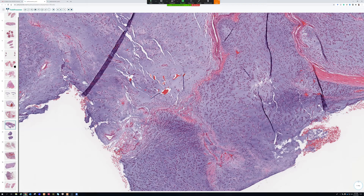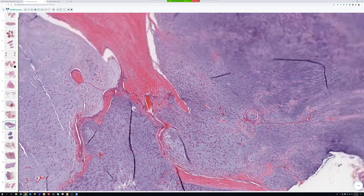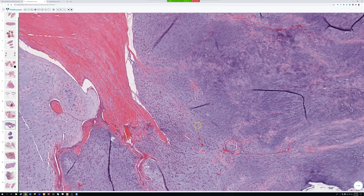Another key difference is that chondrosarcomas of bone almost always occur in the bone, or sometimes on the surface of the bone. It is extremely rare for them to occur as a soft tissue-only mass with no connection to the bone — I've seen that maybe one or two times. With the occasional exception of chondrosarcomas arising in the joint space, true chondrosarcomas are in the bone, whereas this tumor is almost always in the soft tissue with very rare exception.